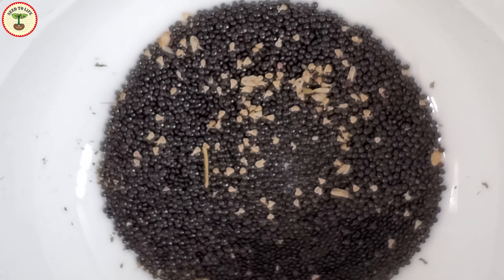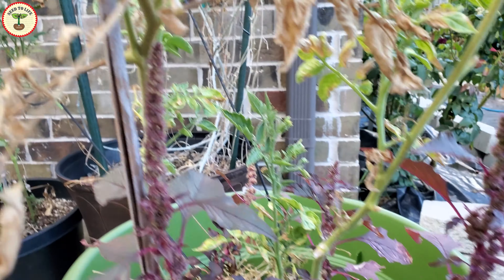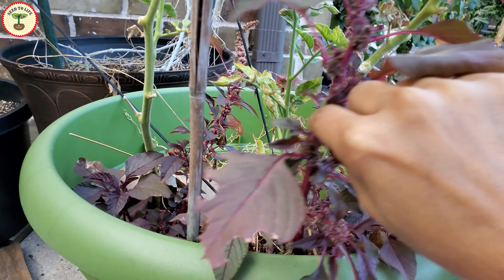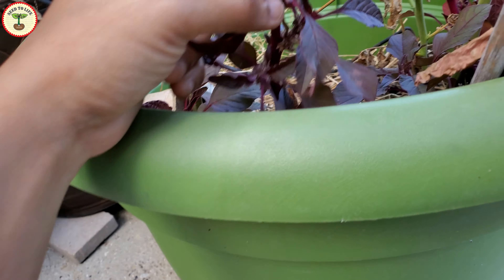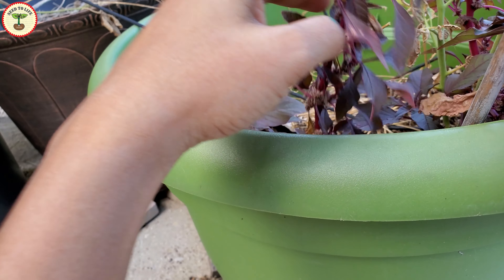Amaranthus is one of the most ancient crops in the world and it was cultivated by the Aztecs about 6,000 to 8,000 years ago. There are some very interesting stories about the history of this plant — I am posting the link in the description if you are interested.